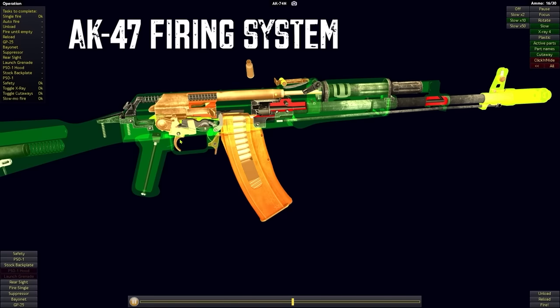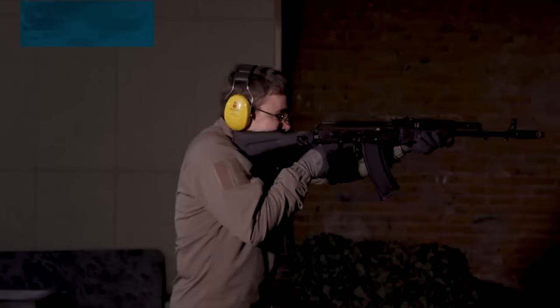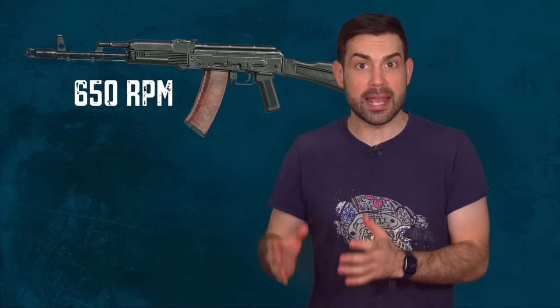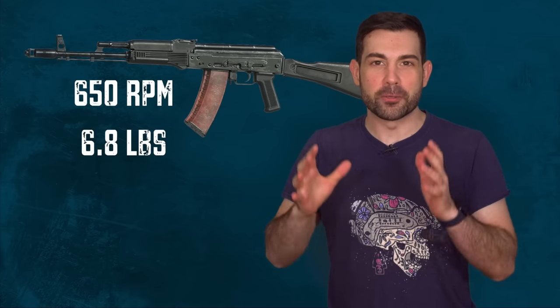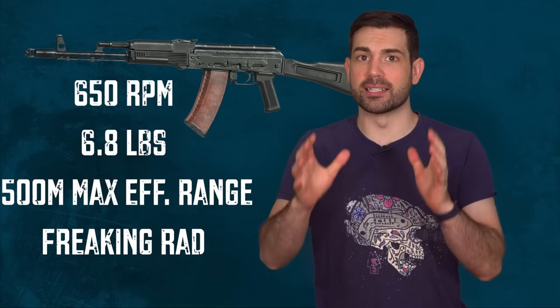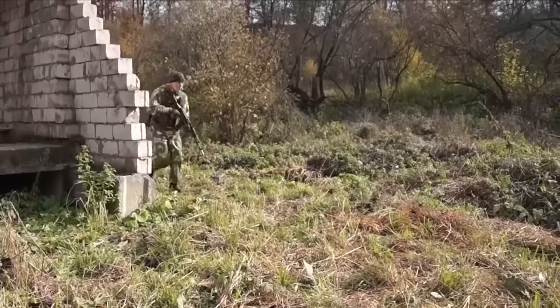Kalashnikov based the AK-74 on the firing system of the AK-47, but with some major added upgrades. Its rate of fire is slightly faster at 650 rounds per minute. It weighed three and a half pounds less than its predecessor at a grand total of six pounds. It even had a better max effective range at 500 meters compared to the AK-47's 350 meters, thanks to the lighter 5.45×39mm round and the lower recoil.